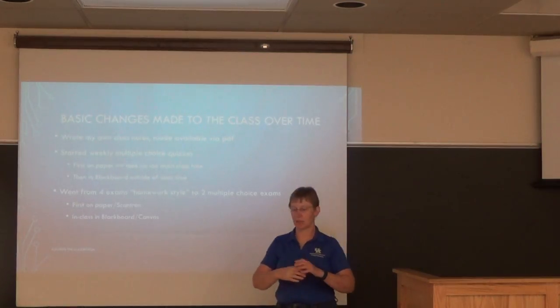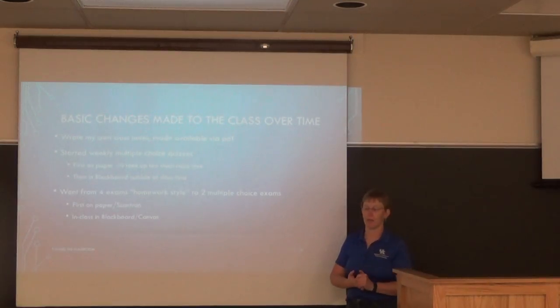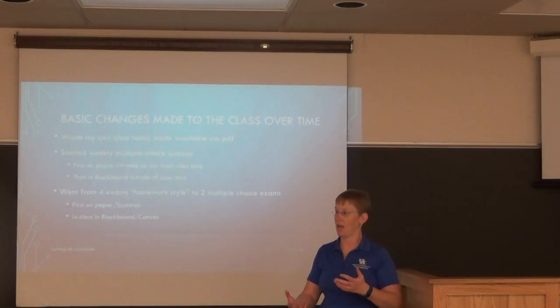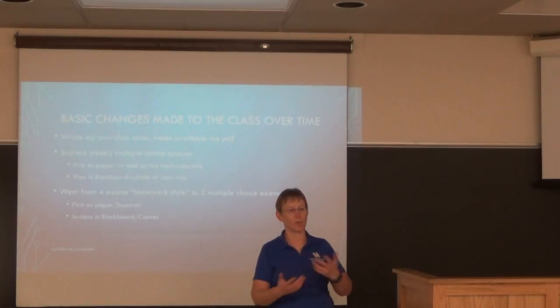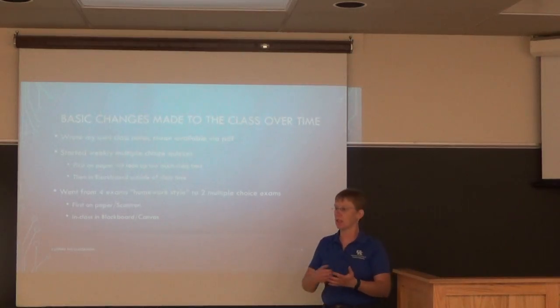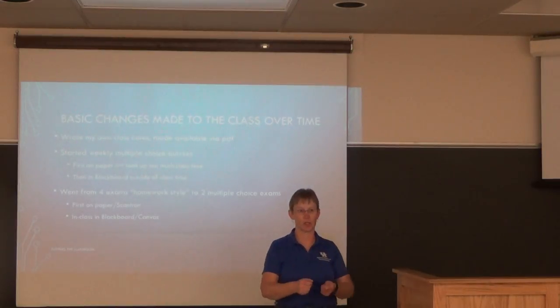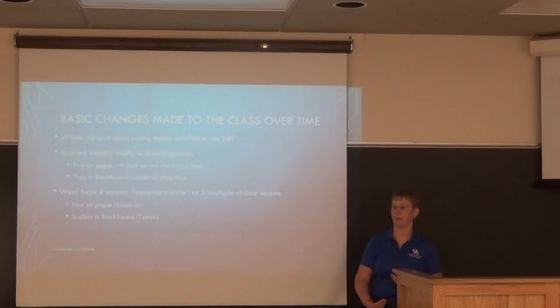The basic changes I made over time: I'm European, did all my education in Germany. When I taught my first class here, students asked me for a textbook, which I didn't understand at first. In Germany, professors have their own notes or a cheap course book, and there's a recommended library reading list — but you're not required to buy anything.